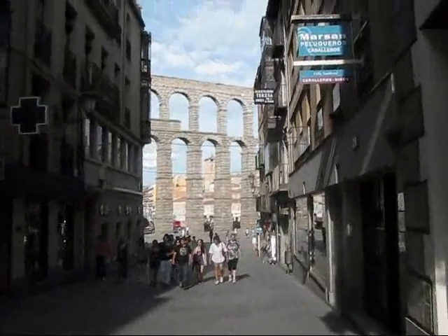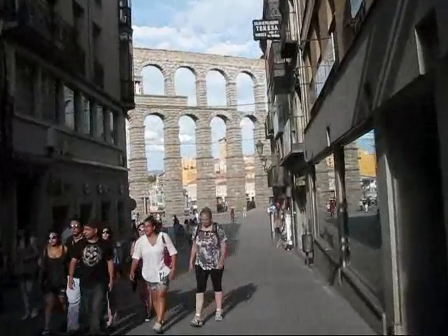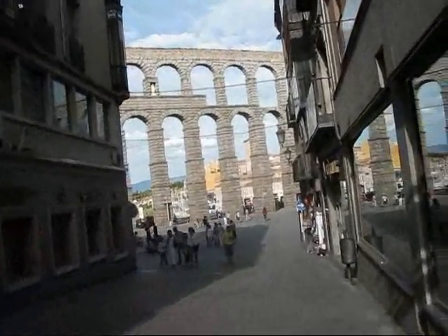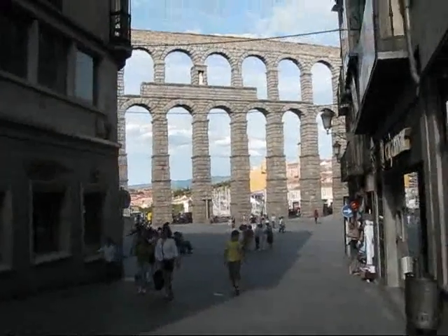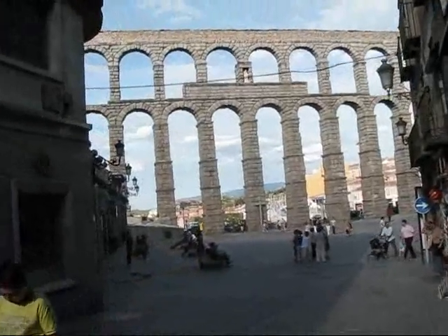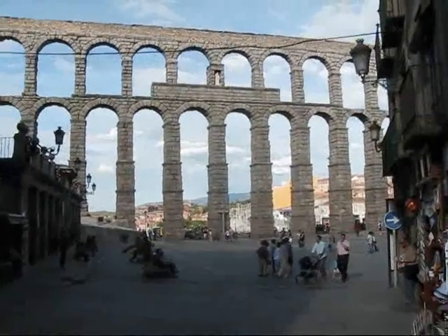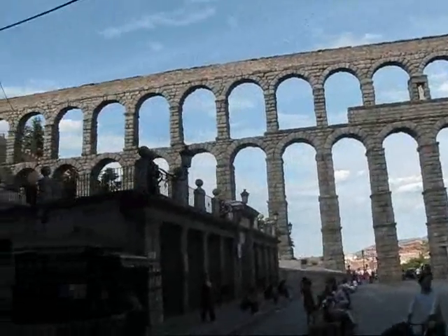Wow. When you think that these types of buildings were built 2,000 years ago, without mortar, without any kind of electrical tools or equipment — it's so amazing what was accomplished at that time. Oh, that gorgeous, gorgeous structure.